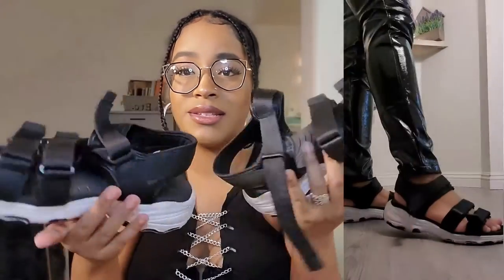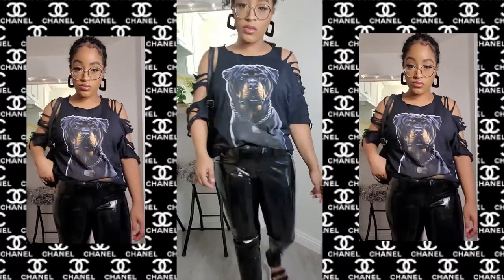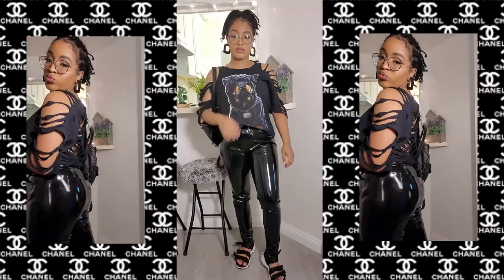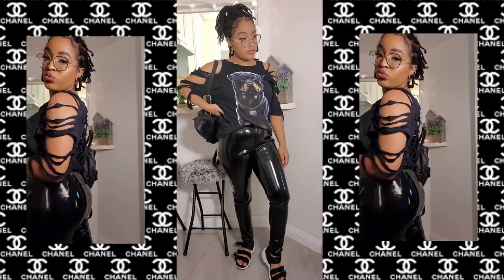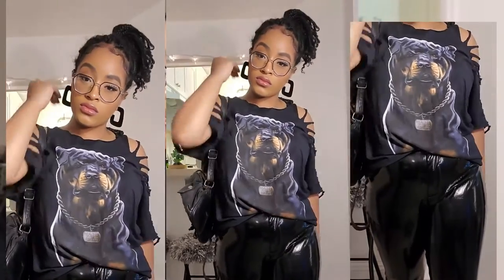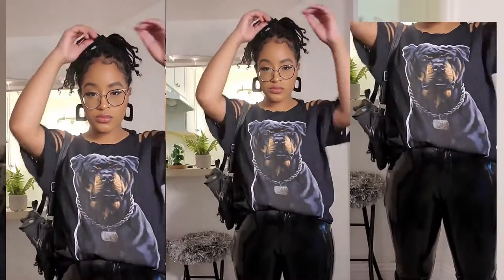Moving on to more fun outfits — these are platform sandals by the same athletic brand, very comfortable. I paired these with my leather pants from Fashion Nova, a Rottweiler shredded t-shirt my sister gave me, and my OG leather backpack that I thrifted a while ago.